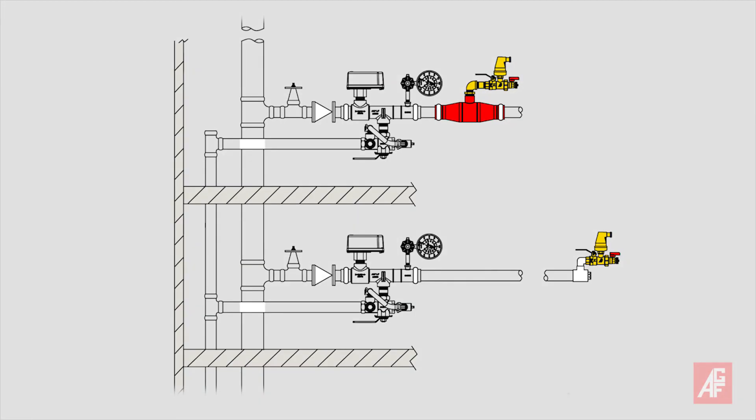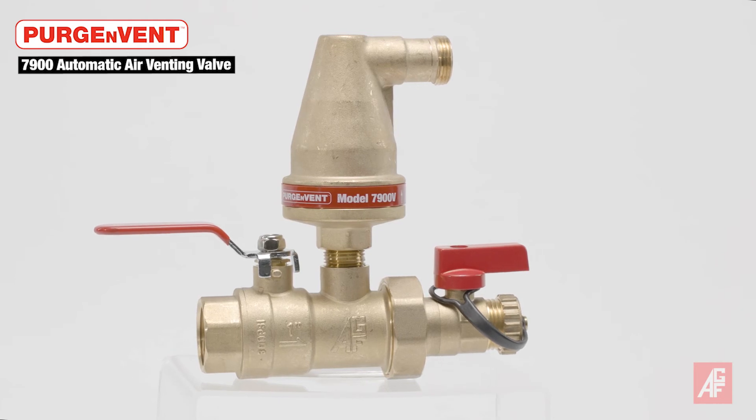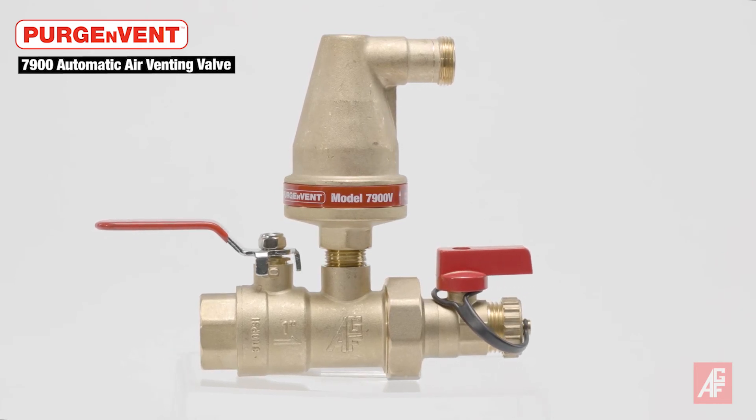Reduced labor costs are one of the benefits of faster system filling and draining. Code recommends installing the 7900 near the highest point of each system. To continually and automatically vent trapped air, the isolation valve should remain open while the system is operational, but should be closed before a hydrostatic test.